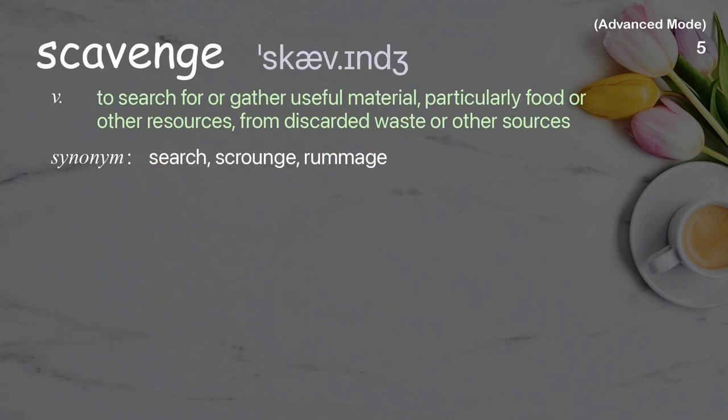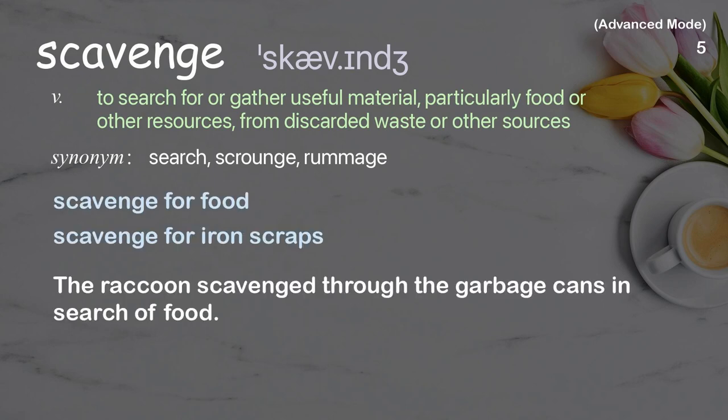Scavenge: to search for or gather useful material, particularly food or other resources, from discarded waste or other sources. Examples: scavenge for food, scavenge for iron scraps. The raccoon scavenged through the garbage cans in search of food.